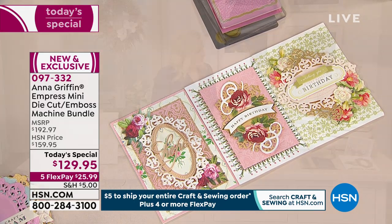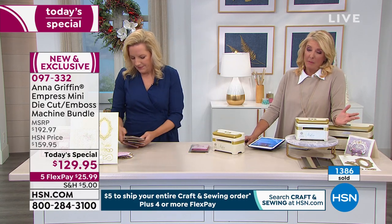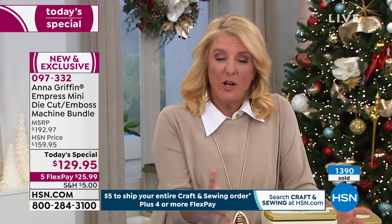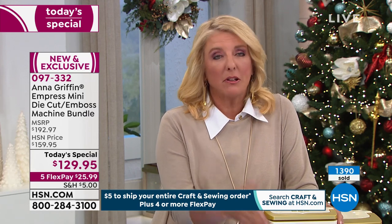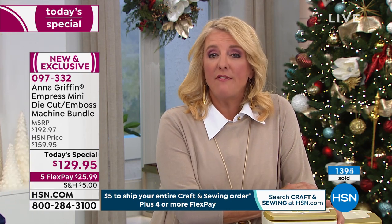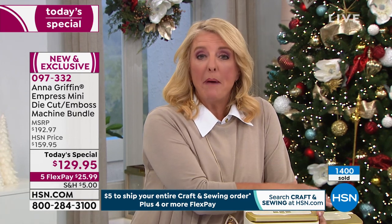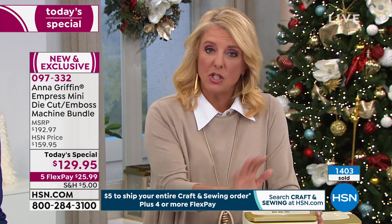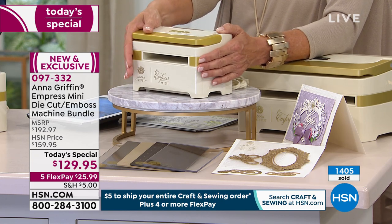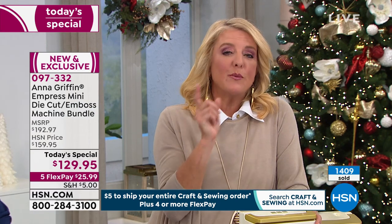In just about 10 minutes we've sold almost 1,400 units. I'm giving you an update because I don't want you to miss out — it's very popular. The auto ship is being added four to one — it's $17.95 per auto ship, done automatically. We have flex pay tonight to spread payments over five months: $25.99 with any major credit card. We're in our extended return period — you have until end of January to love it or send it back.